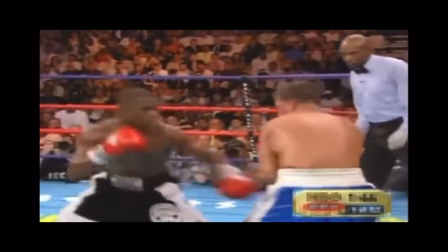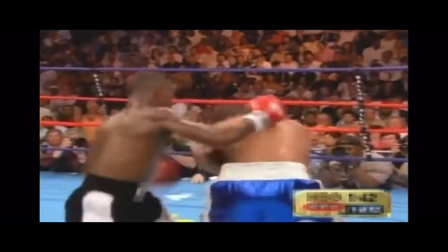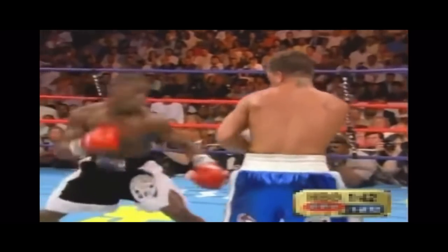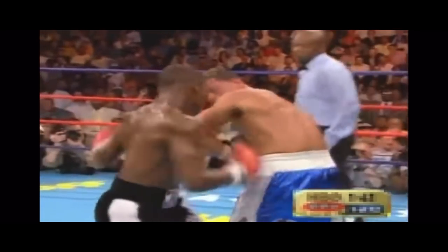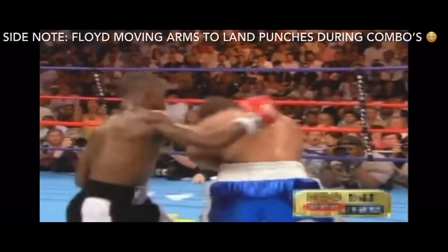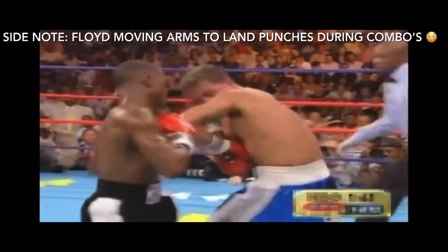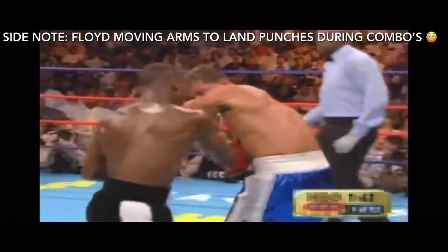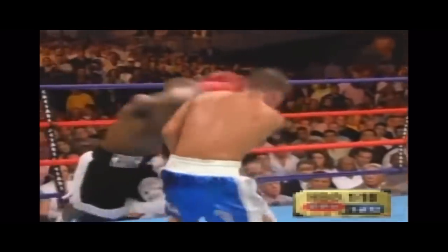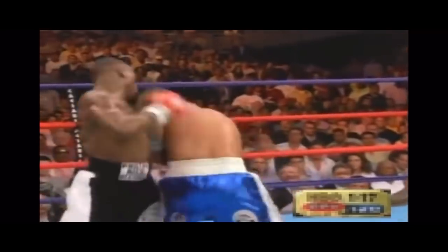"I'm gonna get in and destroy this kid." With Gatti in his version of the shell, Floyd knew how to take advantage. Floyd throws the lead two with the pivot to the weak side, then throws a five before Gatti turns. During the turn, he targets the body and throws another two up top. Lead two, weak side pivot, five before the turn, two during the turn.